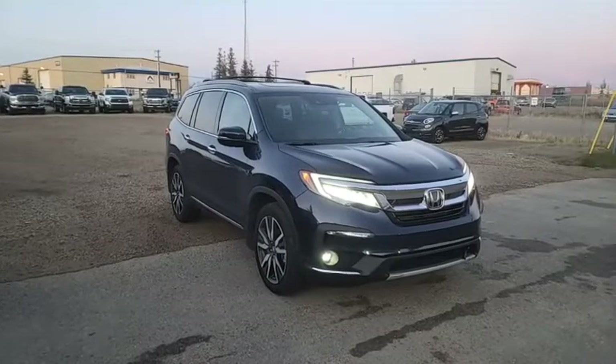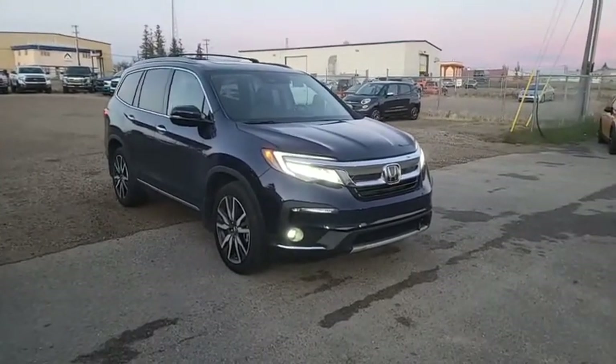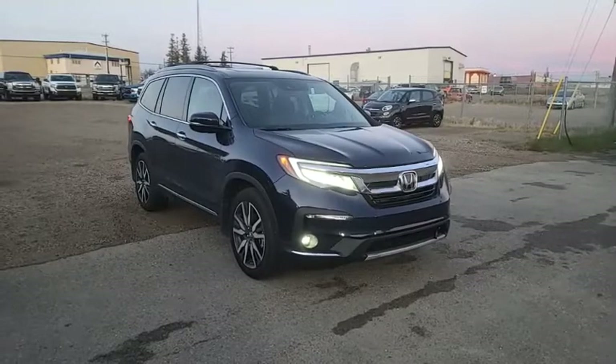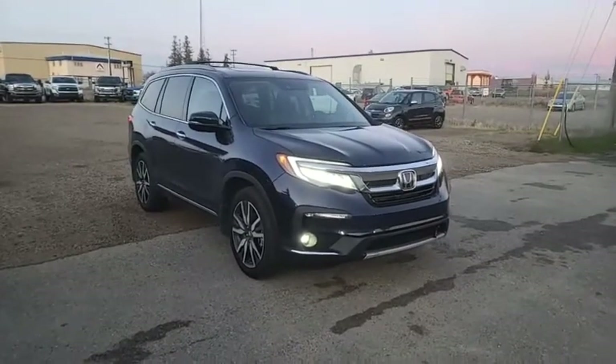Not all units are like that, pero for certain cases like this one here, sa pagswerte ni Ate Mirna, medyo malaki yung discount nito because of the kilometers. So I wanted to show her this vehicle and go over some of the features.